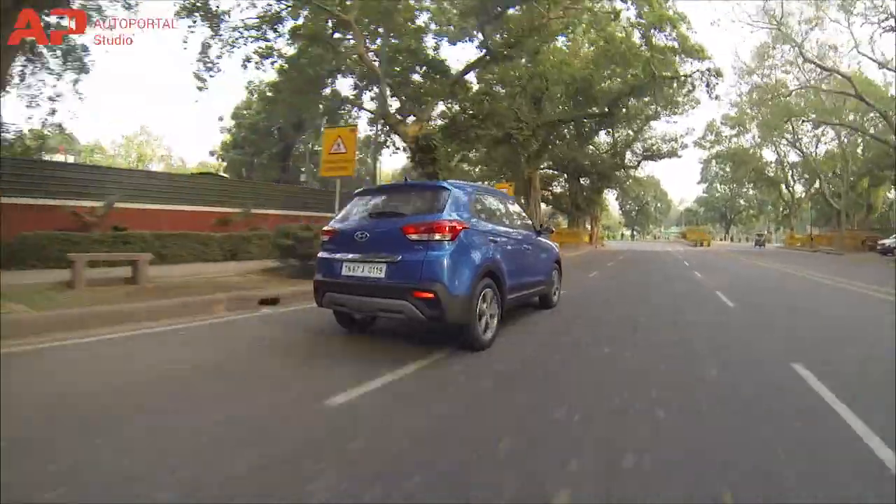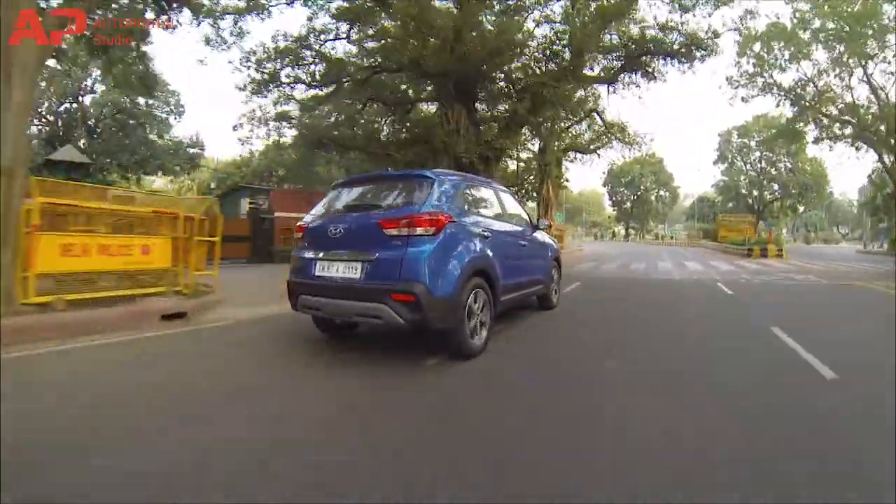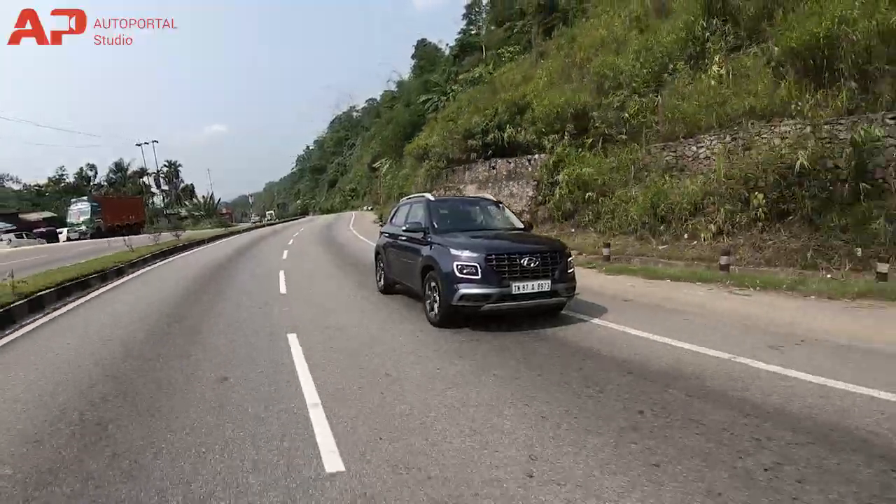The Hyundai Creta also gets a bigger and more powerful 1.6-litre diesel unit that churns 126 bhp with 260 Nm of peak torque, which is not only refined but also efficient in its segment. This engine is offered with both a 6-speed manual as well as a 6-speed automatic gearbox.